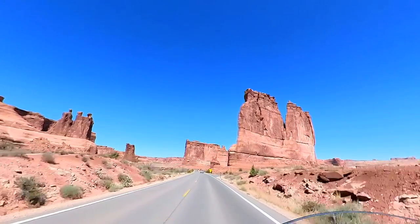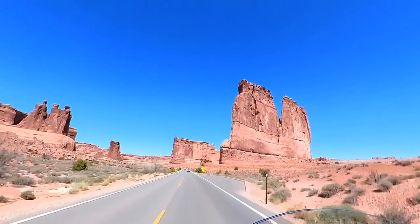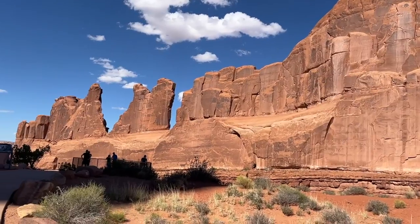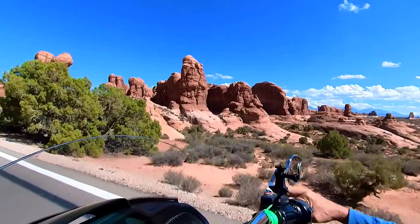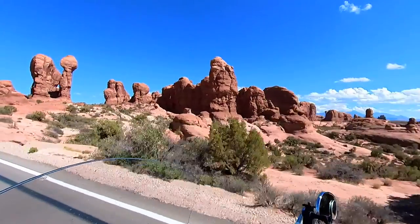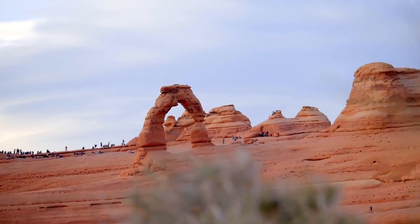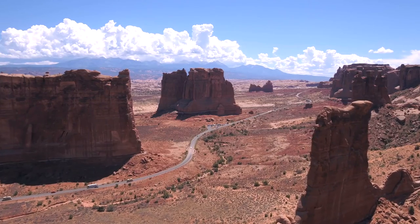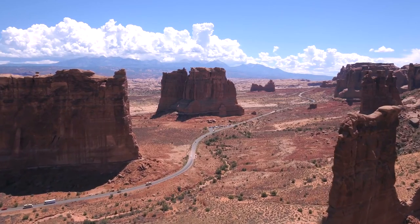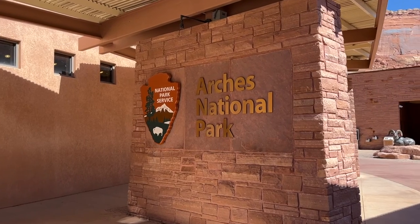In this video, I will take you to one of America's top national parks, located in southeastern Utah. Its geological story has been millions of years in the making. It contains the largest concentration of sandstone arches on the planet. And today, we get a glimpse at the grandeur of Arches National Park.